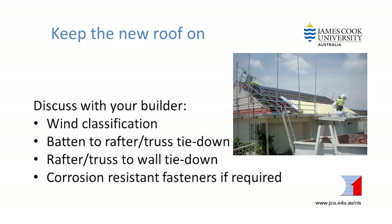In summary, you need to be aware that although your aim is to simply replace the roof cladding, if the tie-downs are inadequate then you may lose your new roof in a future wind event. So we recommend that you discuss the following issues with your builder: check the wind classification for your house, and while the roof is off check whether the existing batten-to-rafter or truss connections are okay and if not upgrade them. Check whether the existing rafter or truss-to-wall connections are okay and if not upgrade them, and use corrosion-resistant fasteners if you live near the coast.